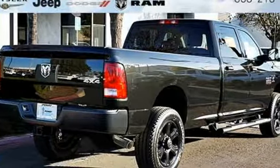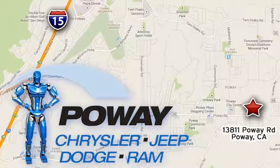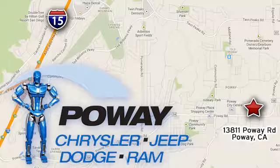Ram gets the job done. Someone is going to drive this fantastic vehicle off the lot — it should be you. Test drive it today. Come tour our Poway showroom. Poway Chrysler Jeep Dodge Ram is conveniently located at 13811 Poway Road in Poway, California.